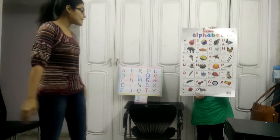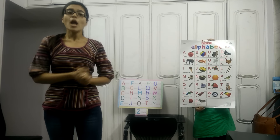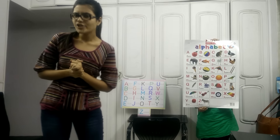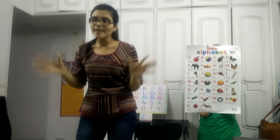Okay children, we just did the alphabet and now we are going to learn phonics. Now what are phonics? We all say mamma, papa, dadda, cha-cha, right? So the sounds which come out from our mouth are called phonics sounds.